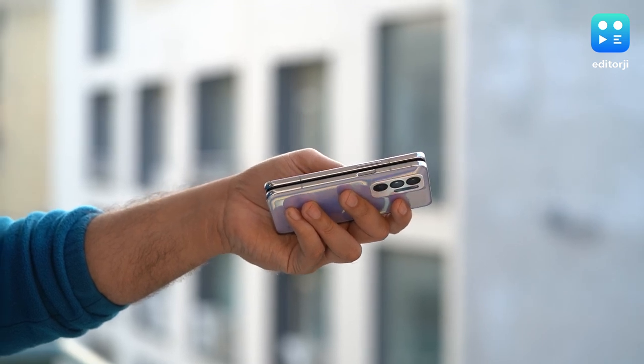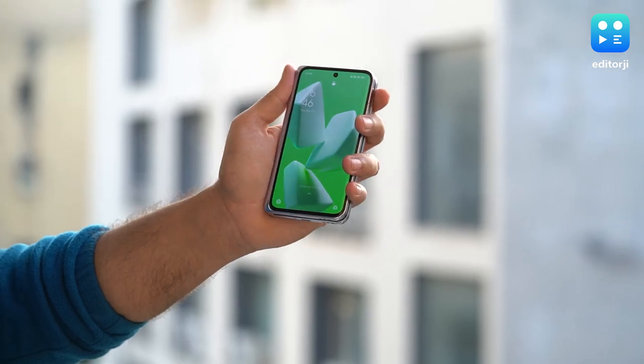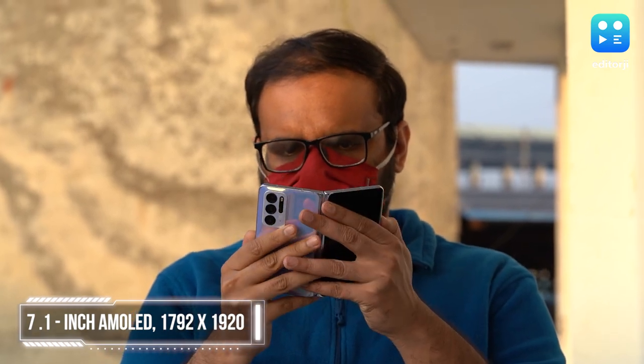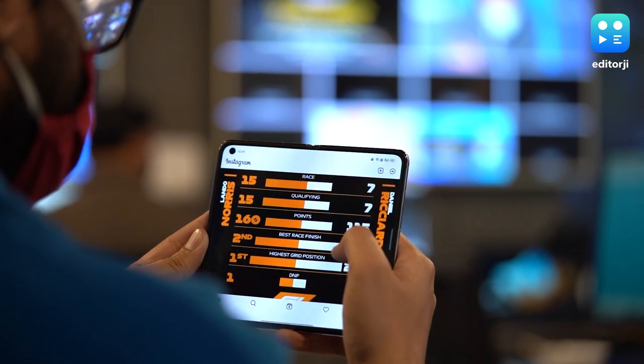Although the Find N when folded is about two smartphones thick, it fits really well in the hand for a great one-handed usage experience. When you do want the extra screen real estate, the Find N unfolds to a glorious 7.1-inch internal display with a buttery smooth 120Hz refresh rate.